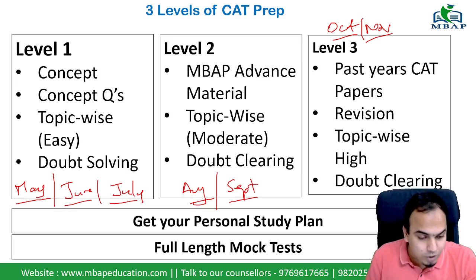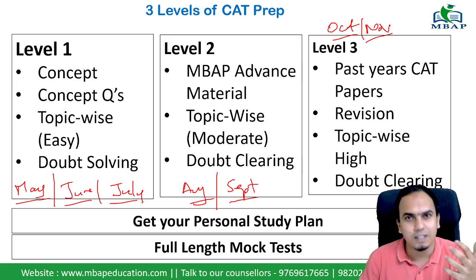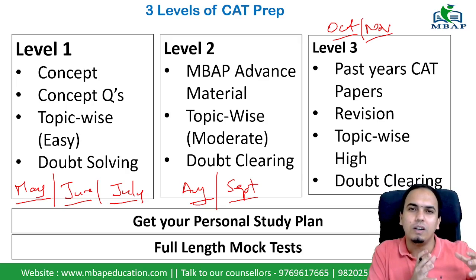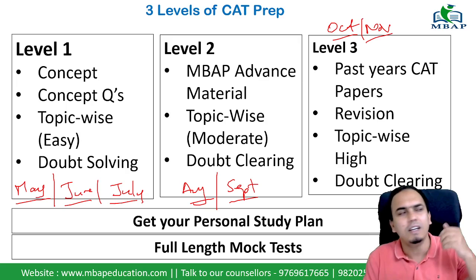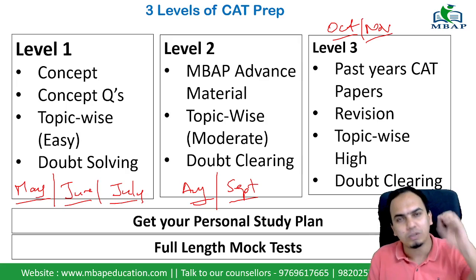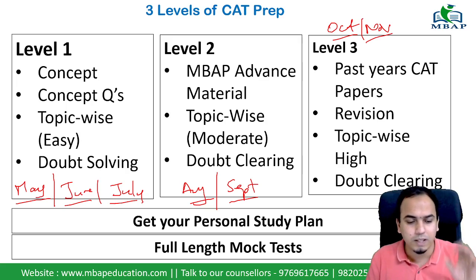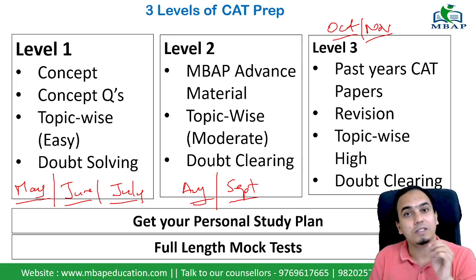People ask the question: where should we start? There are a good number of books available in the market. Arush Sharma is one good book — go ahead and take that if you haven't already. But the main thing I see is that people lose time when they don't have the right mentor or guidance.